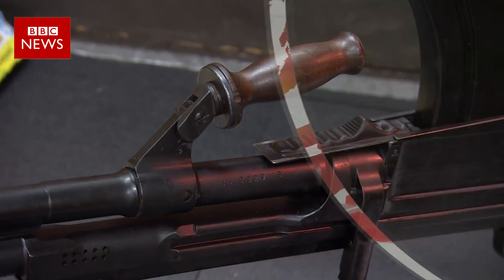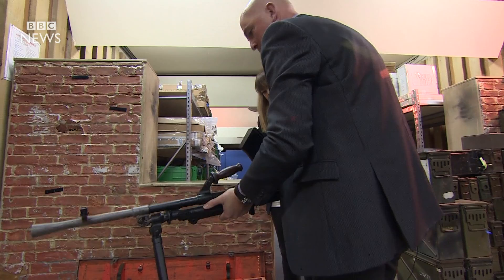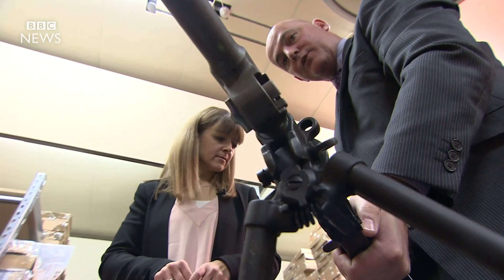This is a Bren gun. Probably a two-man crew would be needed to operate this because it's quite heavy. It sits within the box there and is contained with another barrel because they get quite hot, but as you can see this has significant firepower — potentially would have been used in the Second World War.